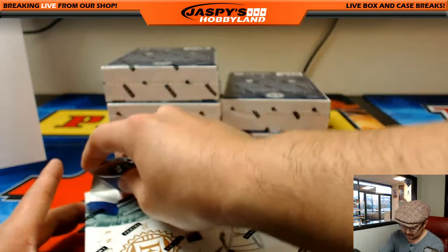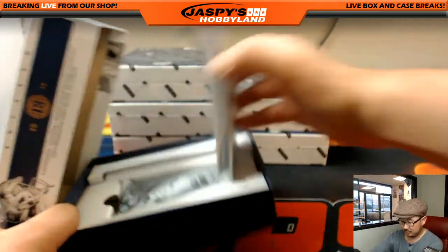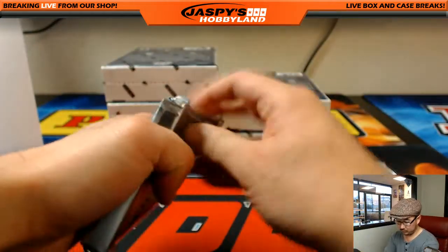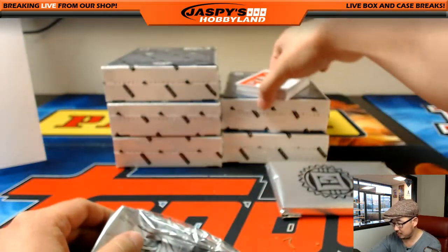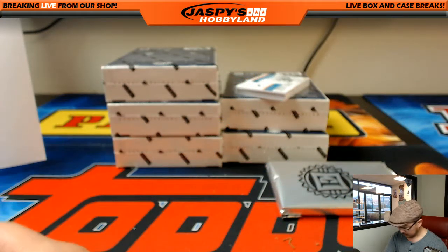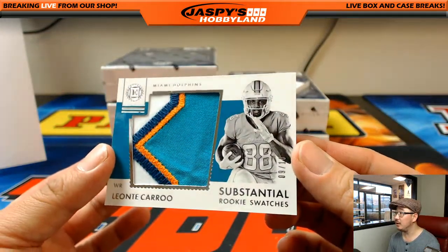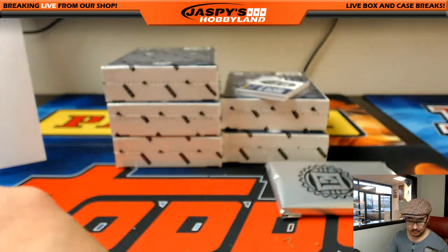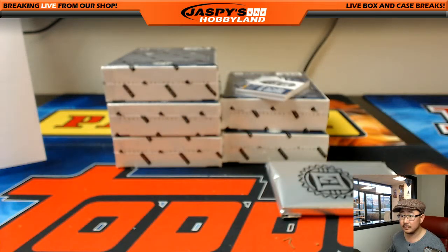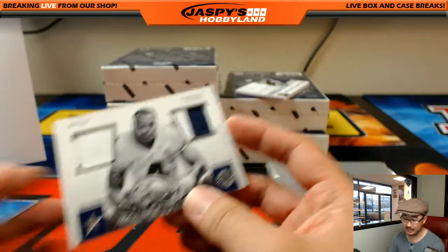Scared money don't make money, folks. Jeremy Macklin, Chiefs. Leontae Carew — nice substantial swatches, nine out of 10, nice one for the Dolphins, Michael G. Dak Prescott, three out of 10, Dual Relic. So there's Ezekiel Elliott, now Dak Prescott for Scott.